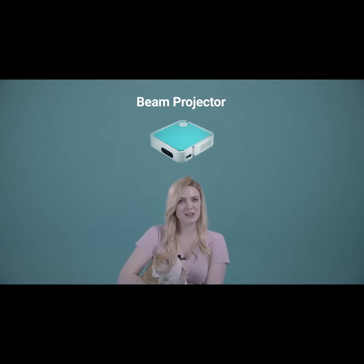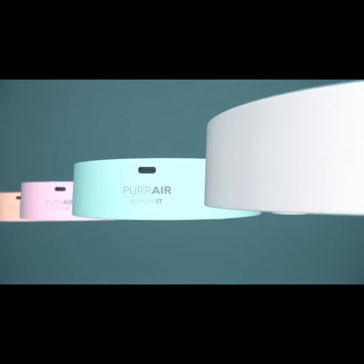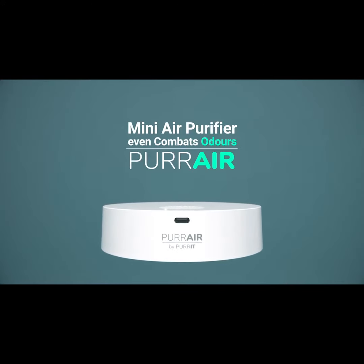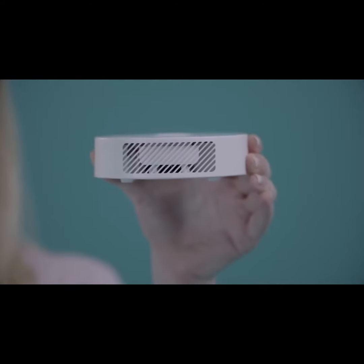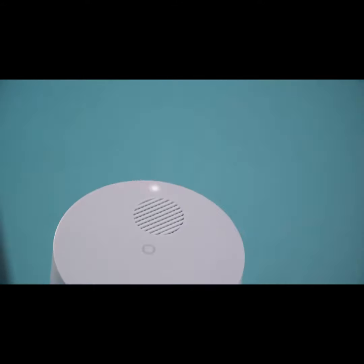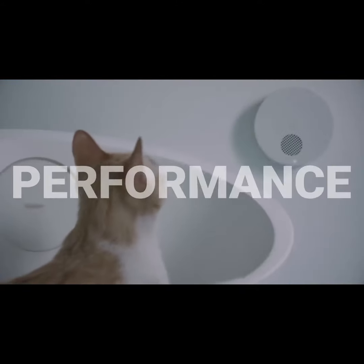Was everyone staring at this little cutie? Did you figure out what it is — a cleaner, a fan, a beam projector, or a drop box? Nope, all wrong. This is an ultra mini air purifier that even combats bad smells. Have you ever seen an air purifier this small? It will blow your mind in three ways: first for its design, second for its size, and third for its performance.